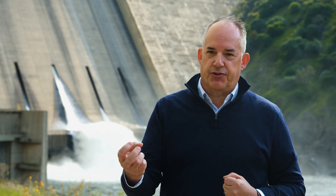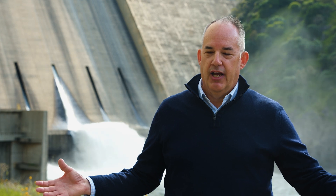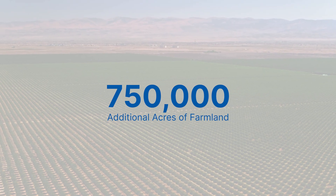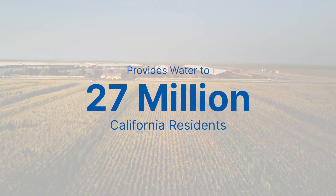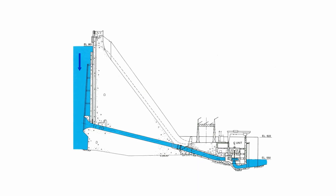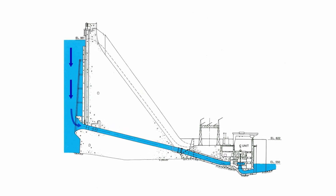This project is providing electricity to the State Water Project — the entire state of California. So we're helping to support 750,000 additional acreage throughout California and providing water to 27 million residents. The hydropower is clean and green. The water flows in from the top of the dam into our unit and makes clean power.